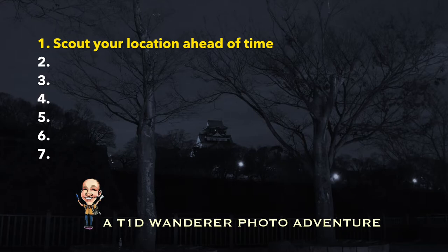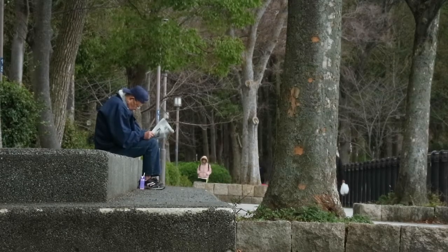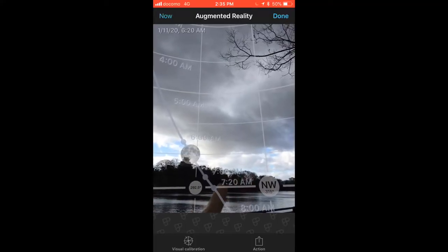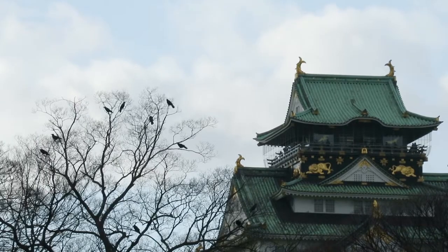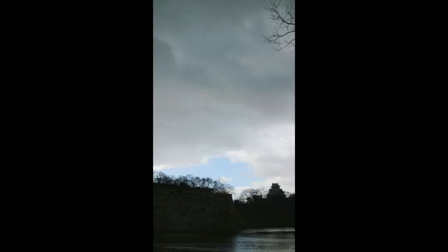Tip 1: Scout your location ahead of time. This full moon was scheduled for a Friday night, so on Wednesday afternoon I went to Osaka Castle Park to find a spot for my camera. From this area by the moat, the castle is up on a ridge. Osaka Castle is cool-looking but will only be a silhouette in my photos. I know the moon will be in this general part of the sky, but for now I'm concerned with things on Earth.